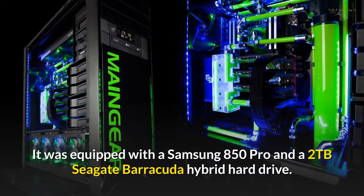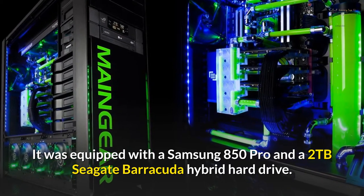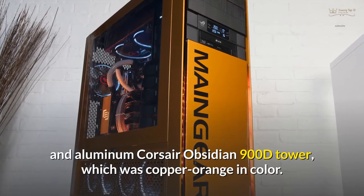It was equipped with a Samsung 850 Pro and a 2TB Seagate Barracuda Hybrid Hard Drive. All of this was housed in a huge steel and aluminum Corsair Obsidian 900D tower, which was copper-orange in color.